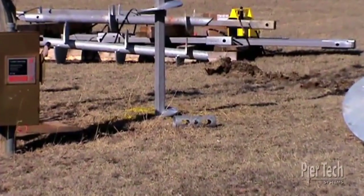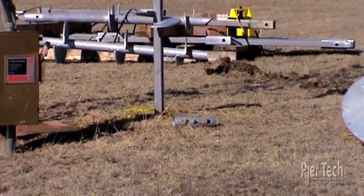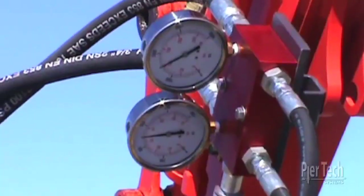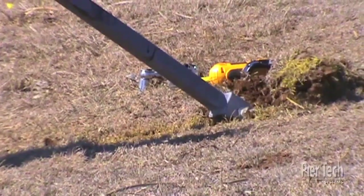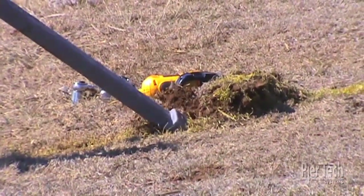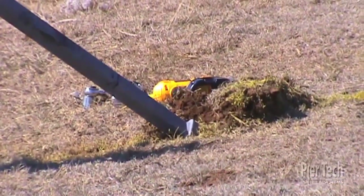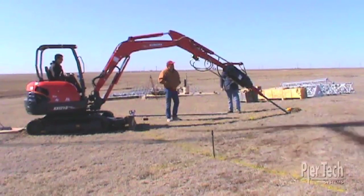The PureTech helical piers are turned into the ground at the location specified by the manufacturer's print. The torque is continually monitored and directly calculates load and pull-out capacity. One helical pile is used for the foundation of the tower and one anchor is used at each guy wire location.